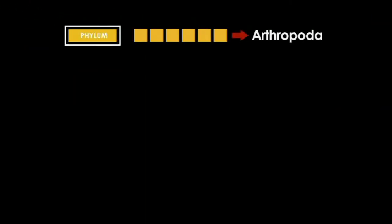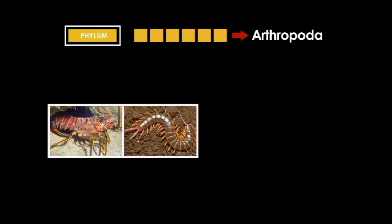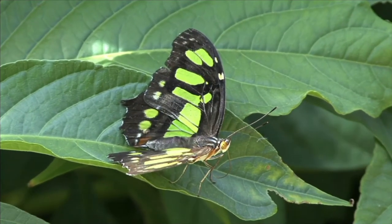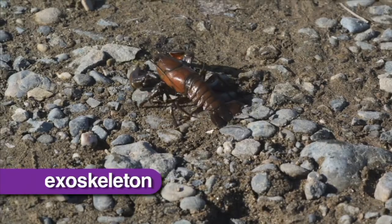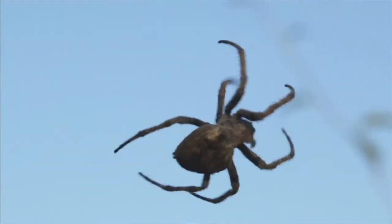Arthropoda is the largest phylum. Lobsters, centipedes, spiders, and butterflies are all members of Arthropoda. Animals of the Arthropoda phylum have no backbones, but they have an exoskeleton made of chitin and jointed legs.